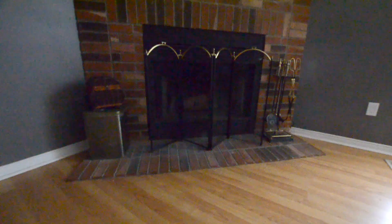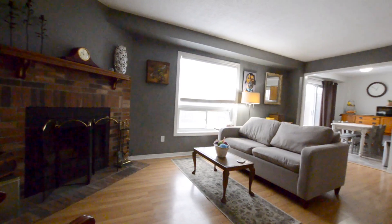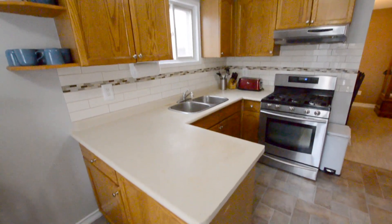Through these French doors you head into the family room. Here you'll find a wood-burning fireplace and a view out into the backyard. That flows through to this eat-in kitchen. The kitchen features wood cabinetry and stainless steel appliances.